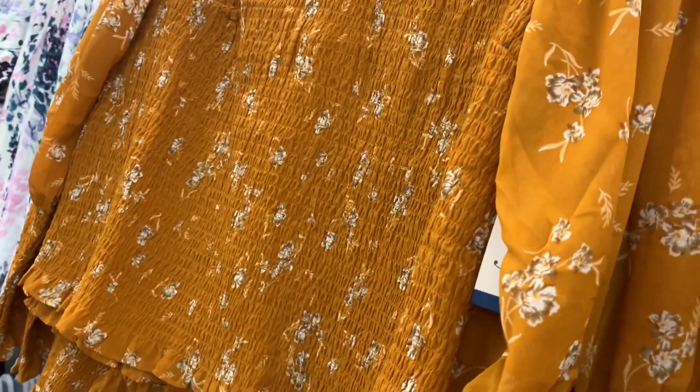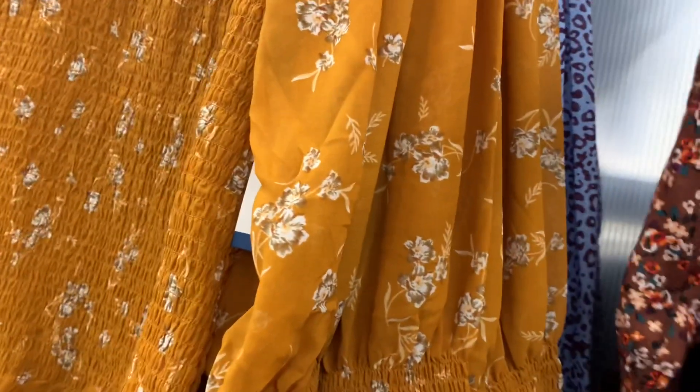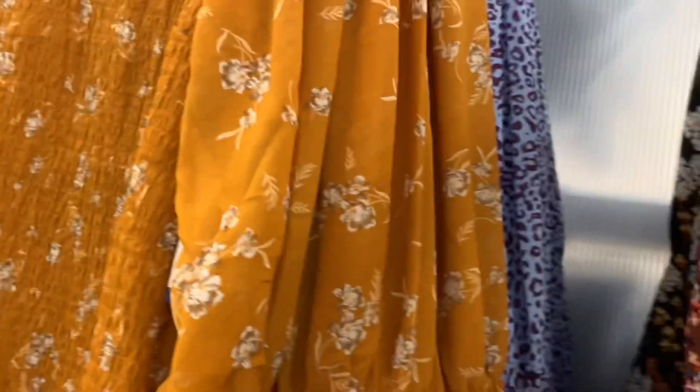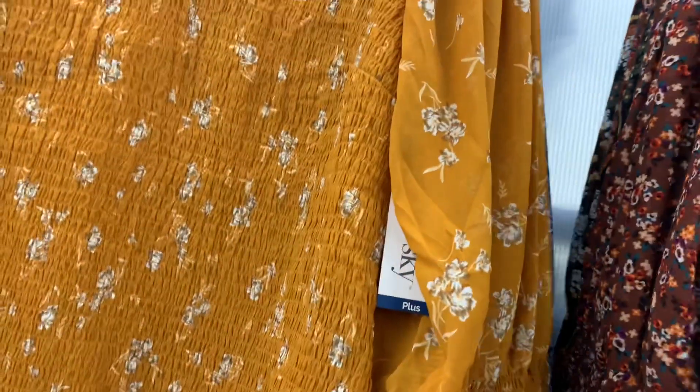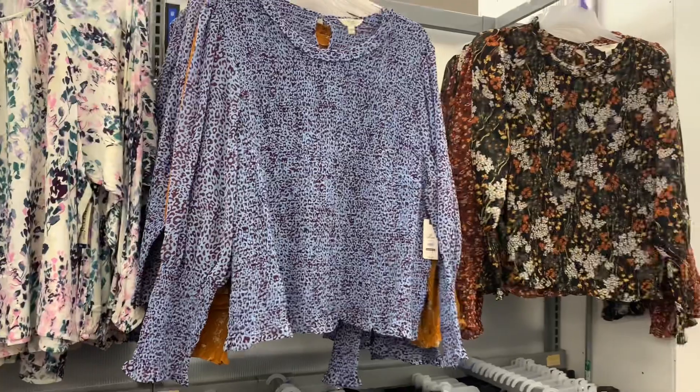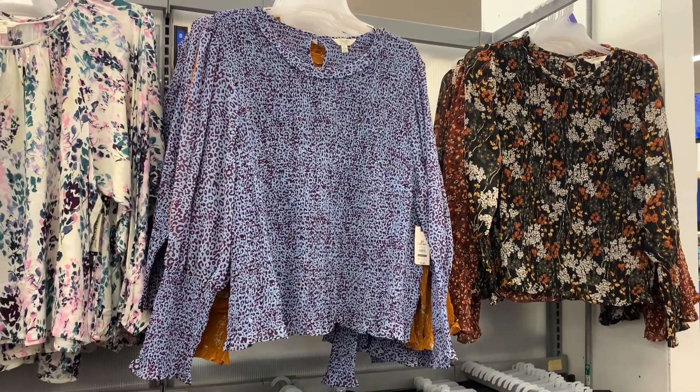They also have two more options. The one on the left — they have a dress in that same print. They do that a lot where they repeat the prints. This one is so cute; I love this color, and it's animal print. So they also have the flower print one and then the animal print.